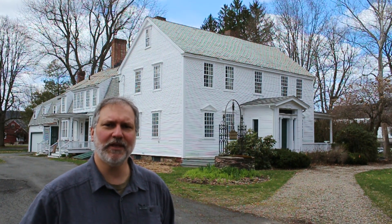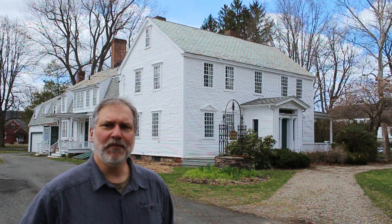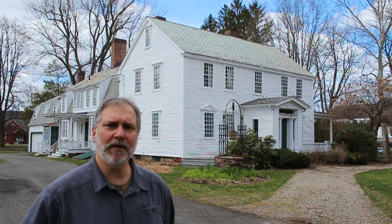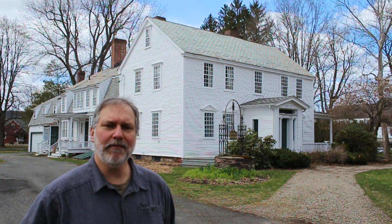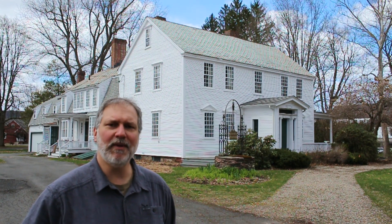Hey folks, Eric Rodoy here, Director of Historic Preservation at Historic Deerfield, and I'm at the Creelman House today. We picked this house up about a year and a half or so ago, and we got big plans for it. But in the meantime, before we start work, it presents a great opportunity to take a look at it and go through it and learn a little bit about it.